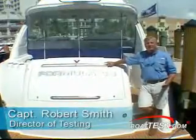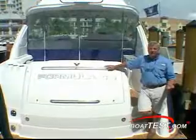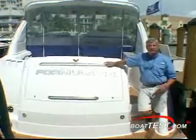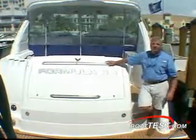Welcome back to Botas.com. I'm back in Sanibel, Florida at Formula's annual event. This year we're taking a fresh look at the 45 yacht. Last year it had inboards, but this year it's got a new hull underneath it because we got the IPS drives from Volvo. So come on board and let's take a fresh look at the 45 yacht from Formula.